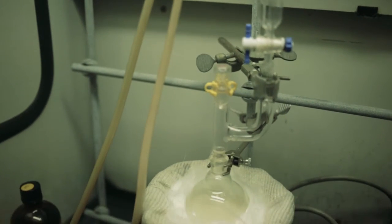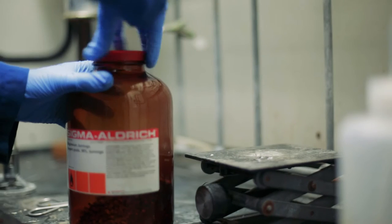Currently, we're addressing splash hazards by a number of areas, and it's usually with an extra layer of protection that's worn — for instance, an apron that's worn over the lab coat or a face shield that's worn over the face.